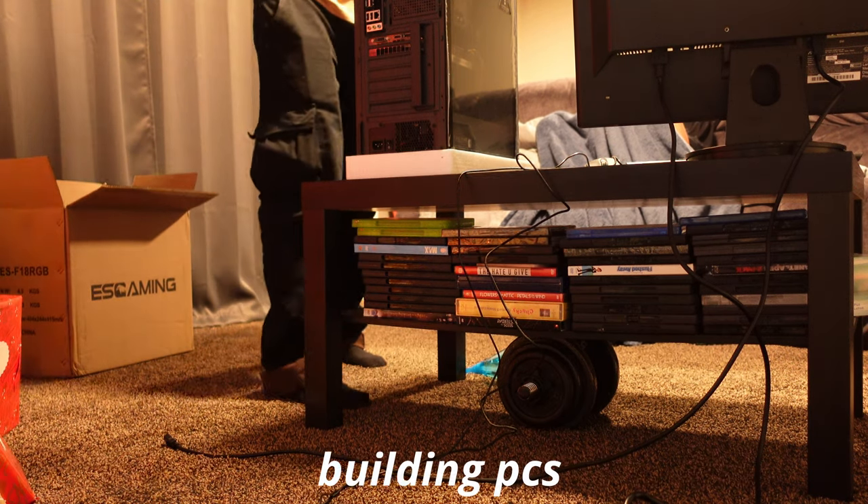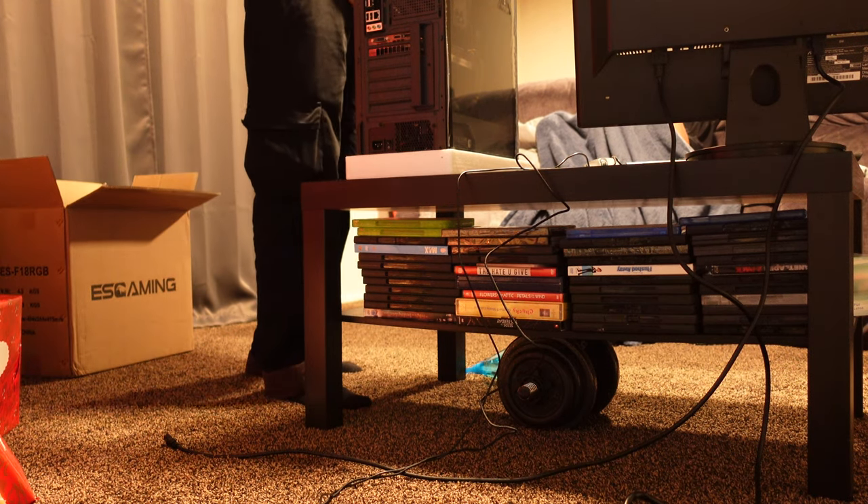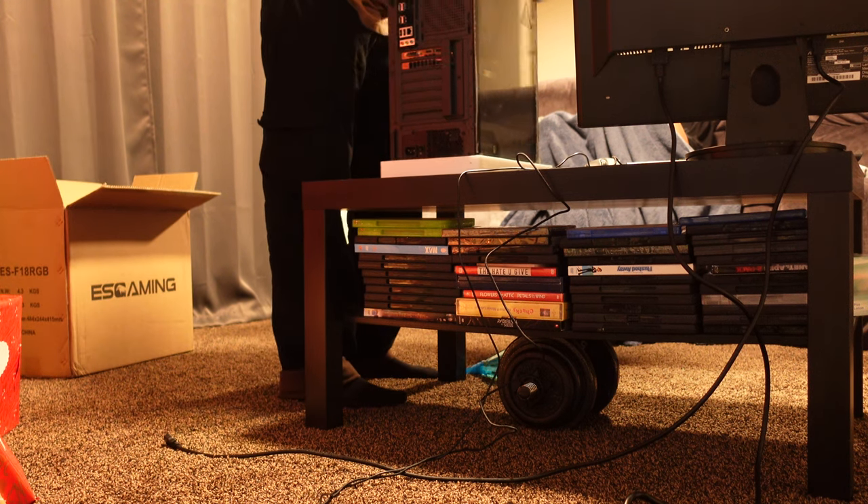So how long have you been building PCs? I've been doing it, going on almost like three years.